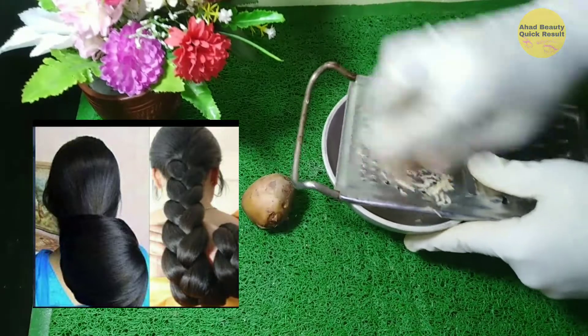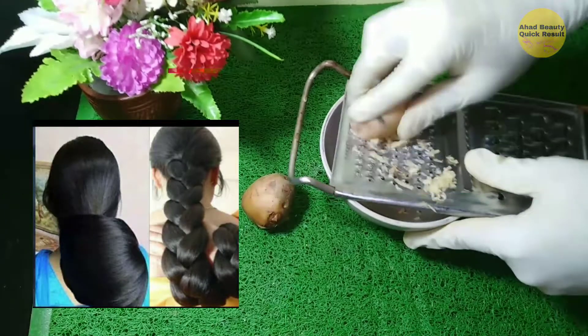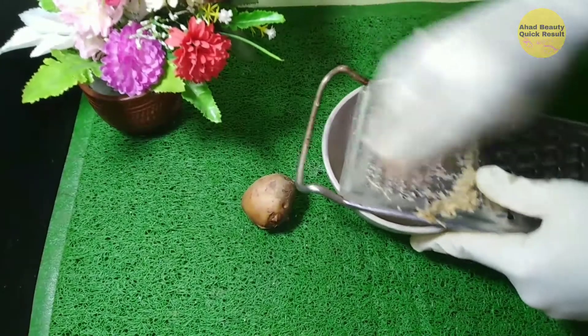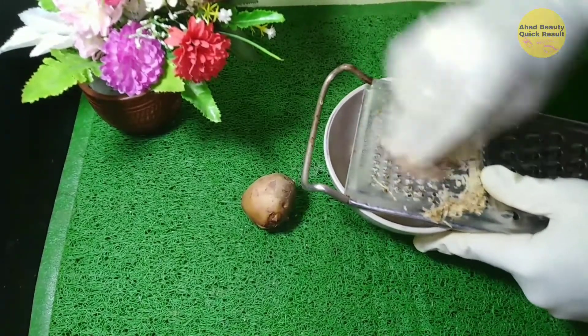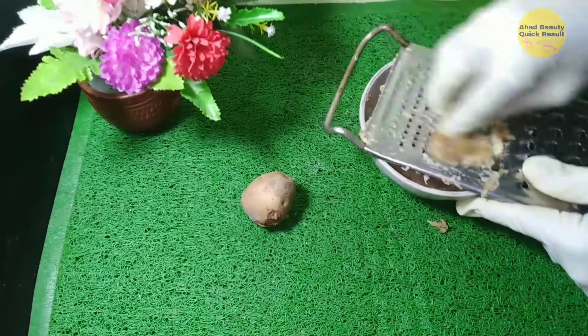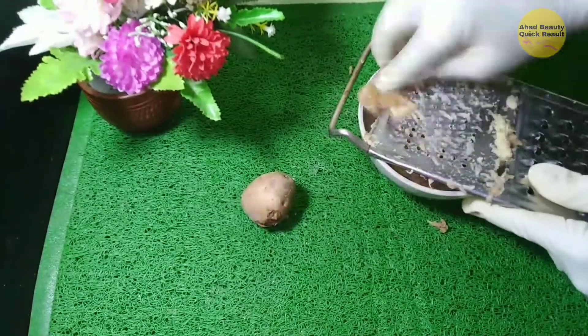Potato juice consists of various essential vitamins that increase oxygen levels, which work to repair and restore collagen. Collagen is the protein found in the skin and other connective tissues. An improved collagen level can then help better growth of hair.